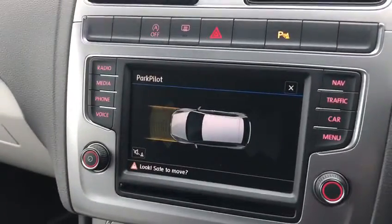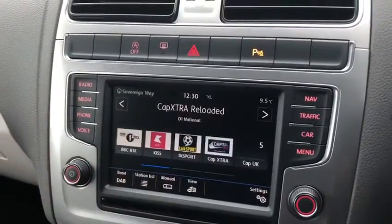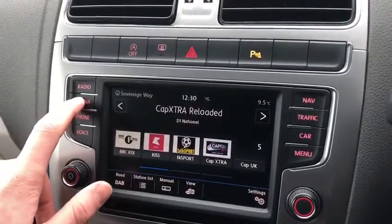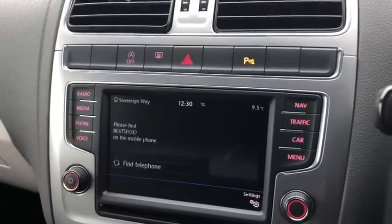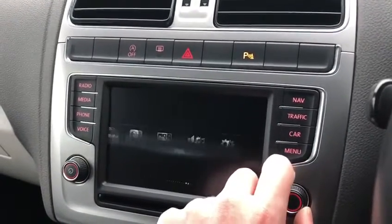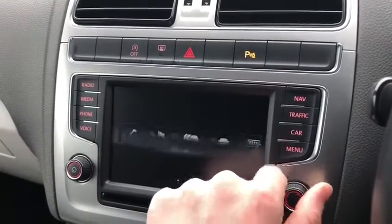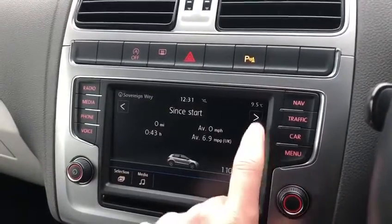Moving on to the lovely colour touchscreen in the middle, using the navigation controls on the left I can press radio and media to show all the different audio options. You can also connect your phone via Bluetooth, have your own contacts, go over to the menu and flick through all the different settings. We've also got all different types of trip information.